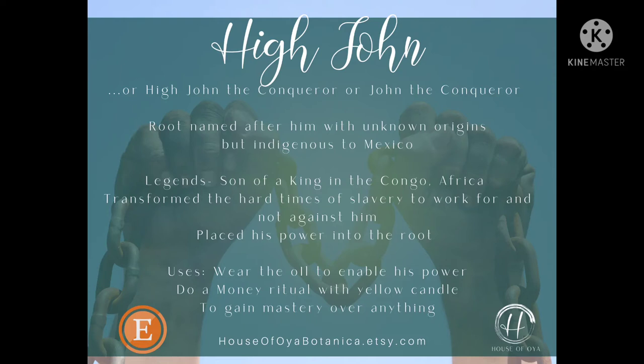He transformed a lot of the low points of slavery to work for him and not against him. And so pretty much he served as this figure of hope for a lot of people who were around him. That legend continues on to this day — even though he did end up going back to Africa, his legend remained here in the U.S. He placed his spirit and his power into this root so that people can summon his power whenever they needed him.